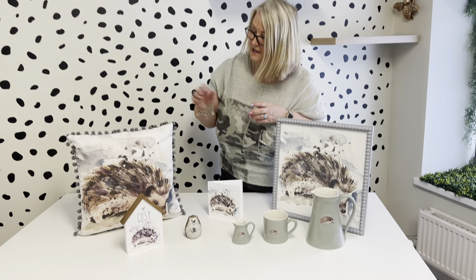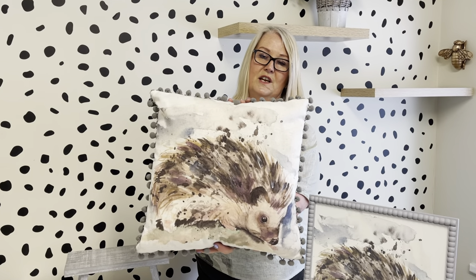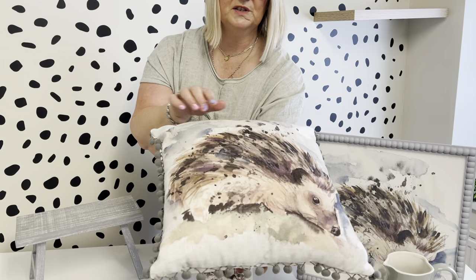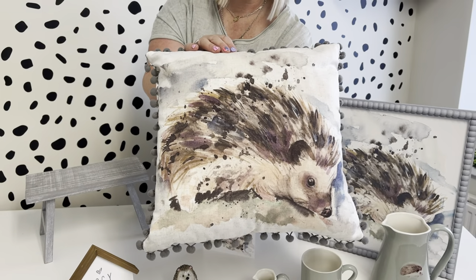I'm going to take you through some of the pieces, starting with the hedgehog cushion. It's absolutely stunning — the artwork on here is beautiful, and you've got grey pom-poms going around the outside. This is the big cushion and it's got some beautiful colours coming through in the paintwork strokes, giving a really lovely effect.